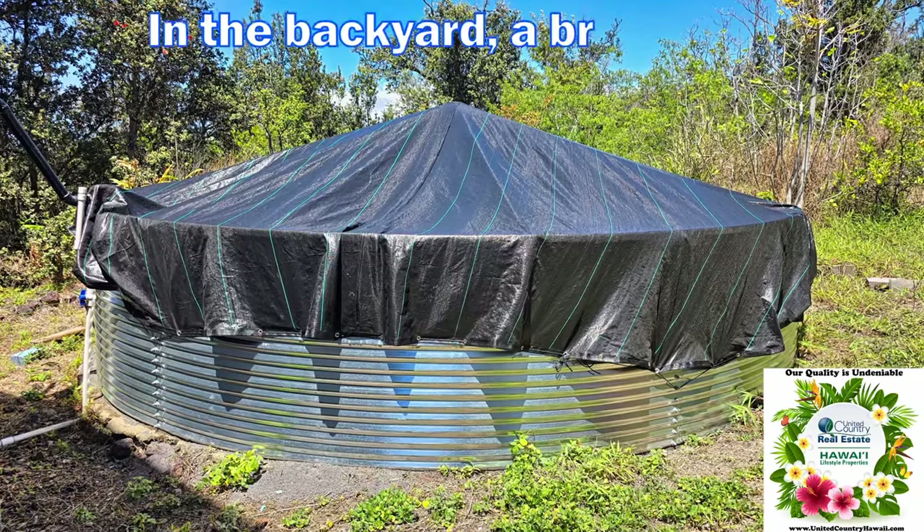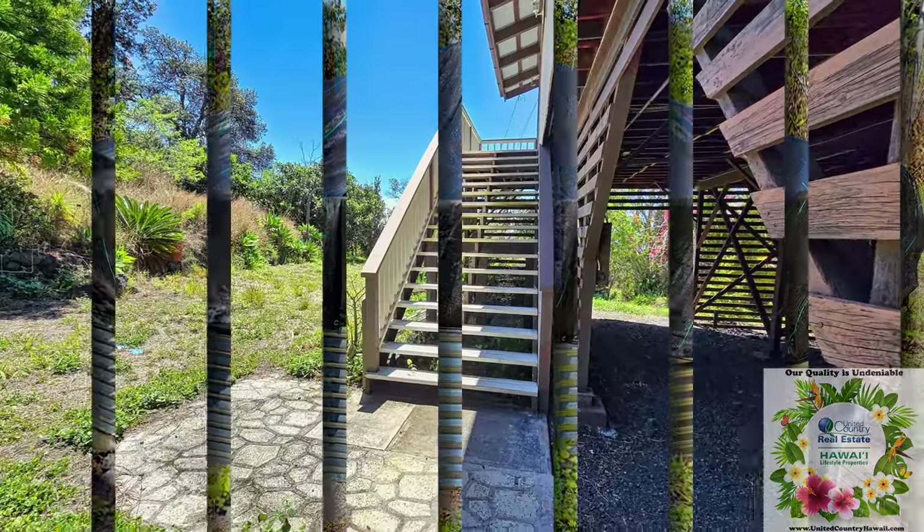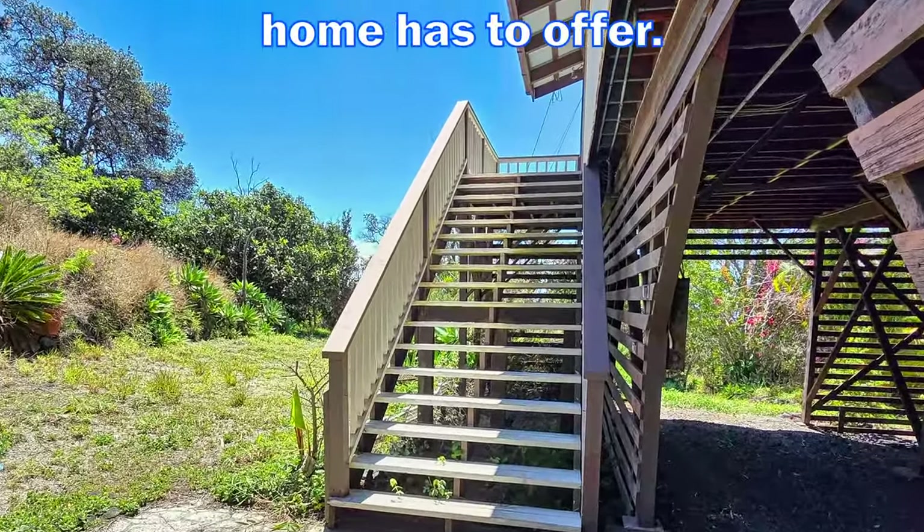In the backyard, a brand new catchment tank has been installed for water service. Let's go upstairs to check out what this home has to offer.